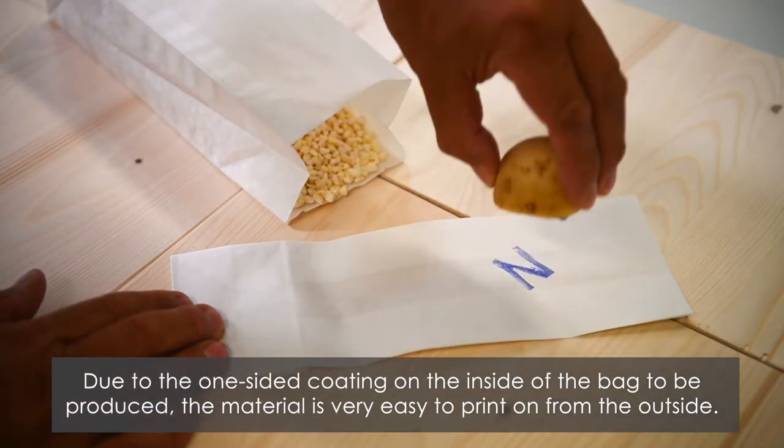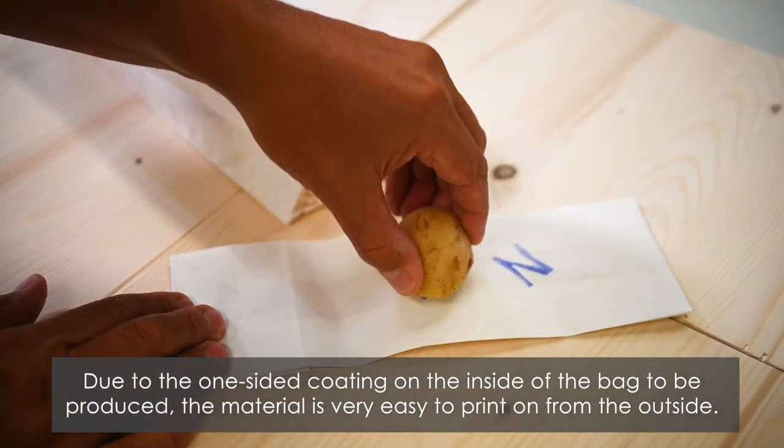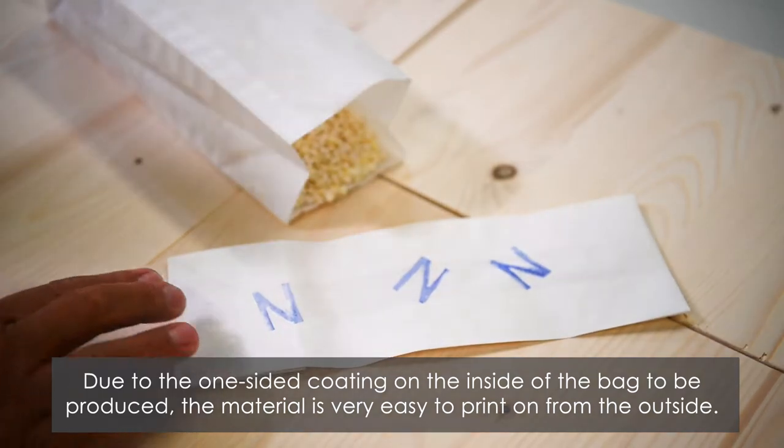Due to the one-sided coating on the inside of the bag to be produced, the material is very easy to print on from the outside.